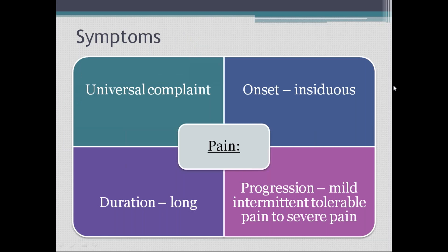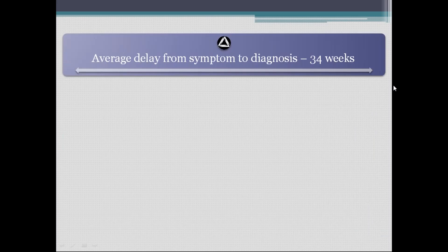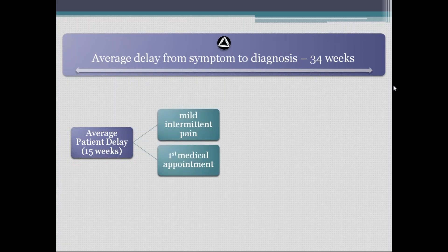Symptoms: pain is the universal complaint. Onset is insidious, of long duration, and progression is from mild, intermittent, tolerable pain to severe pain. It all starts with pain, but very insidiously. There is a delay from symptom onset to diagnosis because it starts with vague symptoms. Usually the delay from onset to the patient visiting a doctor is around 15 weeks.